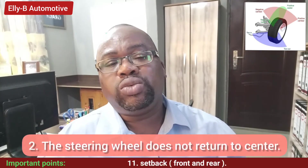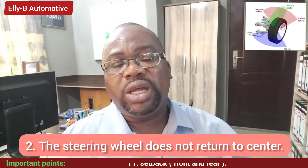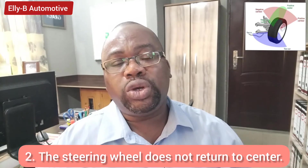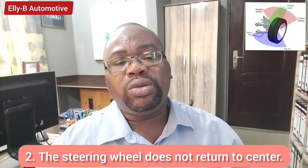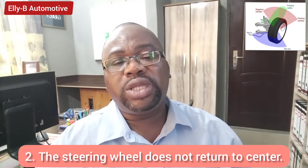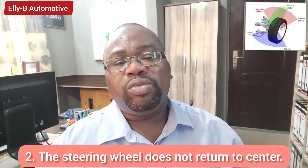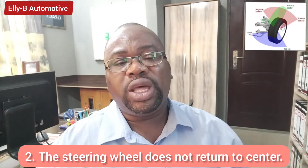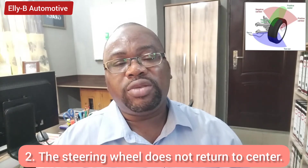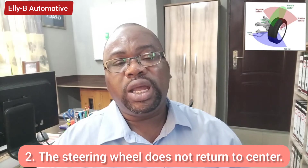Number two sign is that when you are making a turn and you release the steering, the steering is supposed to return to center. But if the steering does not return and you have to turn it back yourself, then that is a sign that your vehicle needs a wheel alignment.